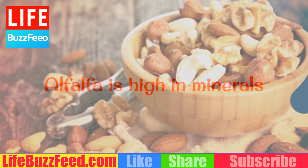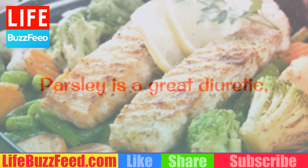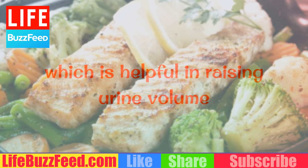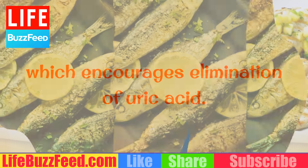Vegetables. Alfalfa is high in minerals and other nutrients that reduce serum uric acid in the blood. Parsley is a great diuretic, which is helpful in raising urine volume, which encourages elimination of uric acid.